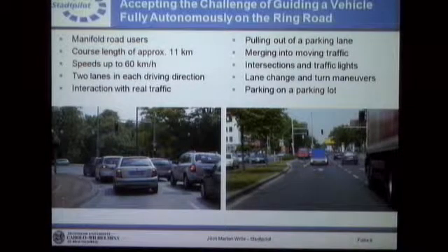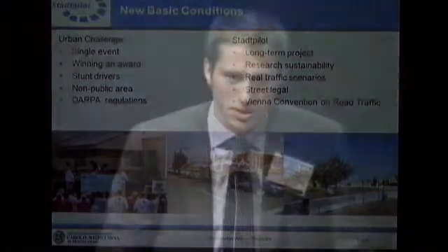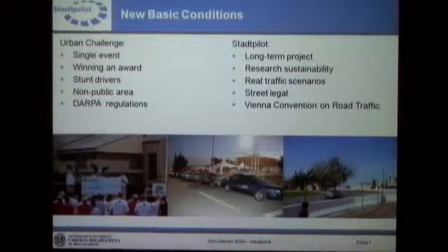Now I'd like to discuss in more detail what's new in this project. It's a really good question — what was done in the Urban Challenge and what is now the focus. The main point is that it's not always just more difficult; some things are simply new, like the new basic conditions. In the Urban Challenge, we had a single event with the goal of winning an award or reaching a top ranking. Now, with the Stadtpilot project, we have a really long-term project that should last for a couple of years at least, so that we gain research sustainability and can show year-to-year progress.